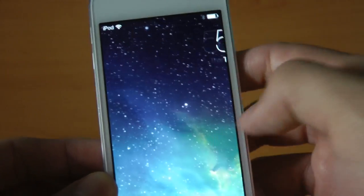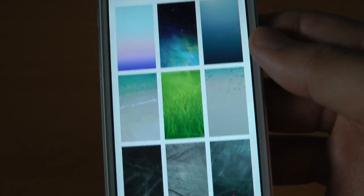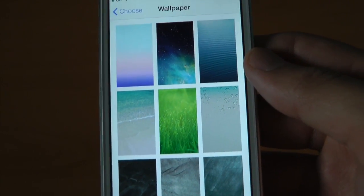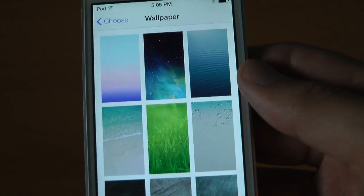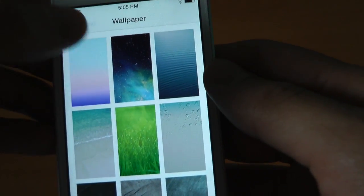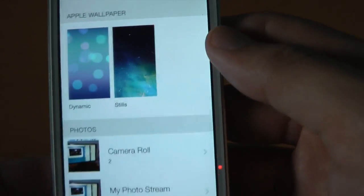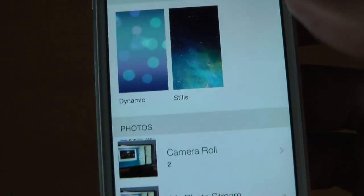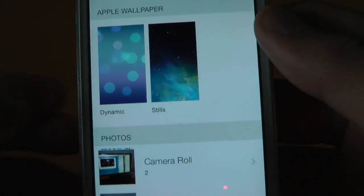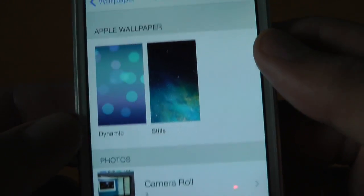Speaking of wallpapers, the next feature I want to talk about is the introduction of live wallpapers. This is something I've honestly always loved about Android. If you jailbroke your iOS device it was possible, but it's finally native. Thank you, Apple. When you go into settings and change your wallpaper, you now see a setting for dynamic — which means changing — and stills. I think they should just do dynamic and static, but that's just me.